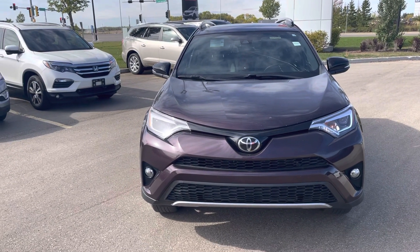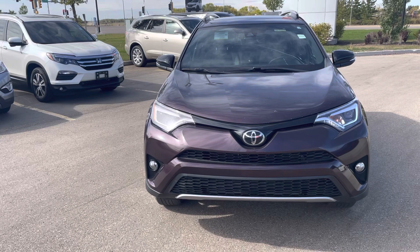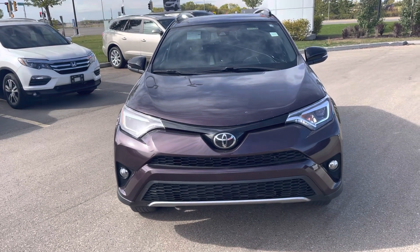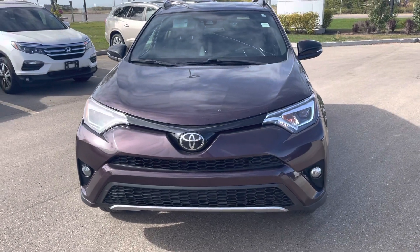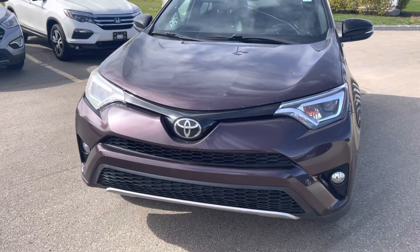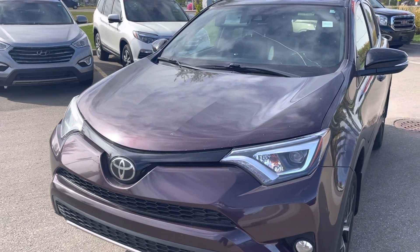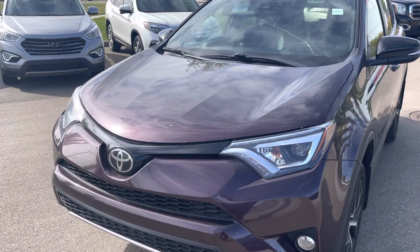Hi, this is Bob from St. Albert Honda. I wanted to do a quick walk around video of this 2018 Toyota RAV4 SE. This one is a one-owner, no accident vehicle. It's got 97,400 and some kilometers on it.